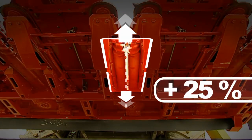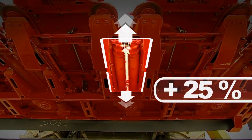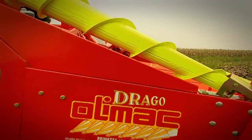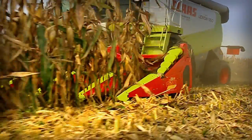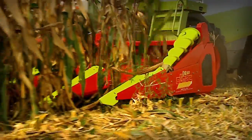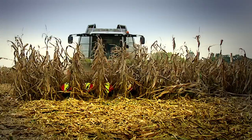The stalk rollers are longer and ensure a complete harvest with no waste. With this system, the removal of the ear from the plant is gentler. Wastage is completely eliminated and the harvest is quicker.